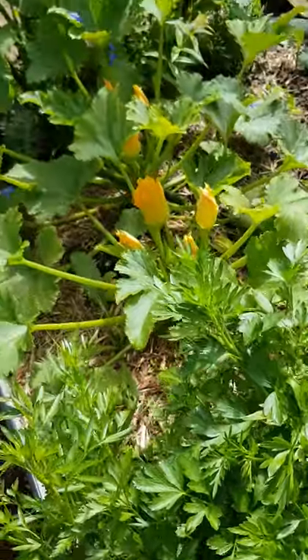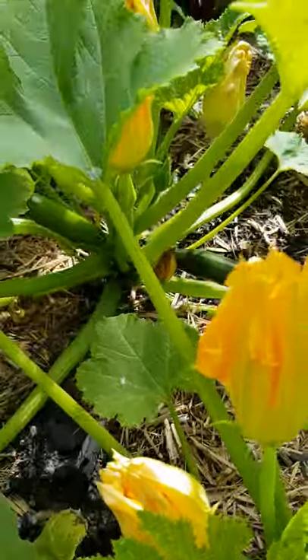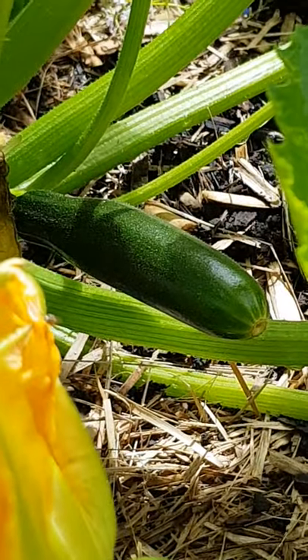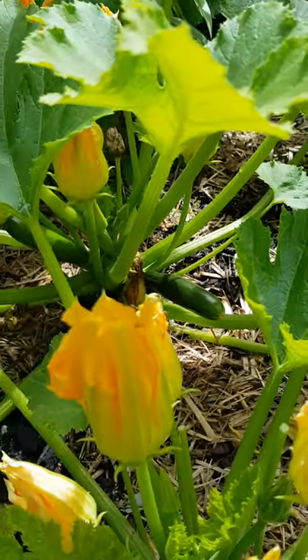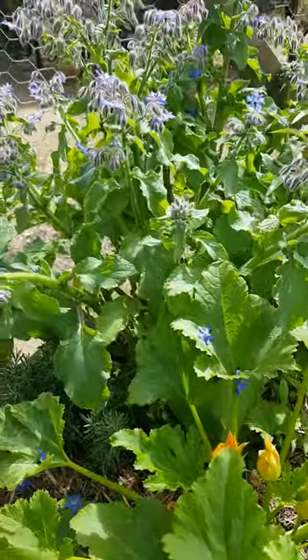We've got parsley and we've got zucchini. If you look closely in there, there are some little ones growing. I picked some a few days ago, so we don't have a lot at the moment.